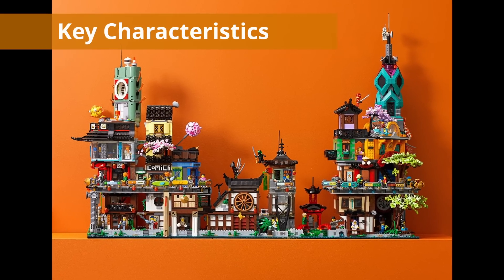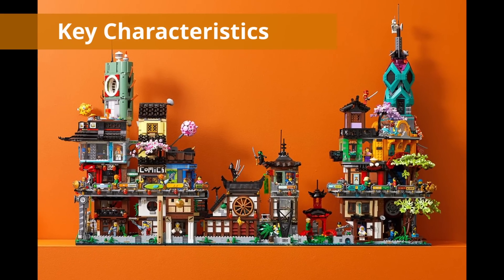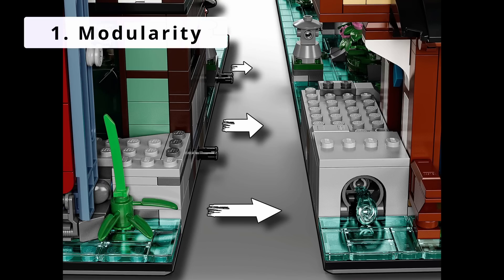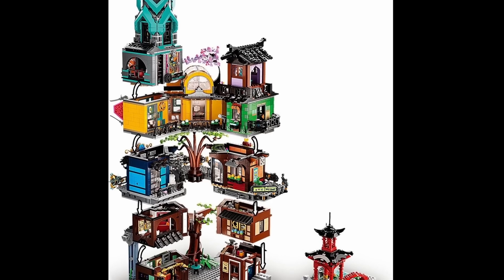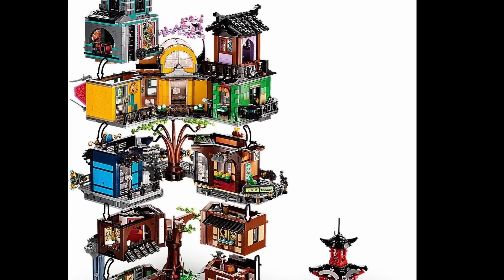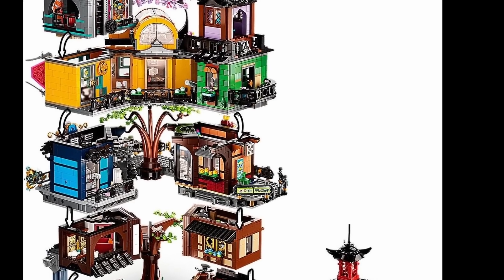In order to answer these questions, it's important to note the key characteristics of the Ninjago City line. First, they are modular. They can connect to one another, and even the modular buildings, via Technic pins on both sides, placed nine studs in from the front and back, and on top of a base plate. Also important is that the sets do not have an overhang in the upper levels that would prevent them from connecting to their brethren.